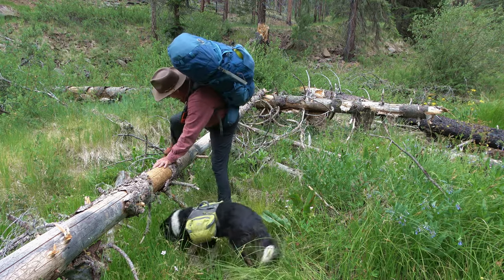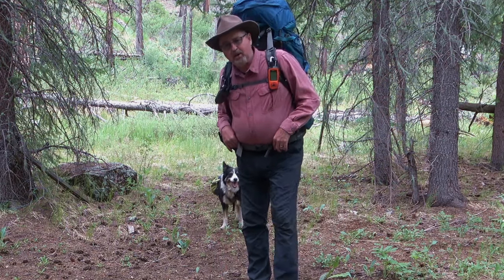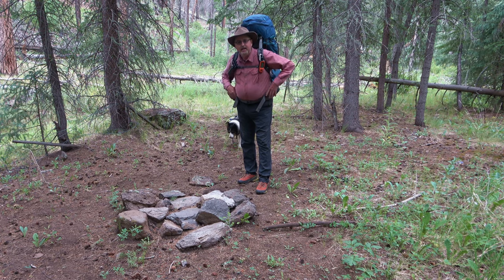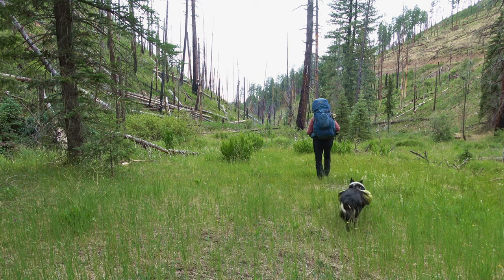So glad to have you along. We've come not but 300 yards and here's a great campsite, but it's too close to the road. We're looking for seclusion so we're going to keep on going.